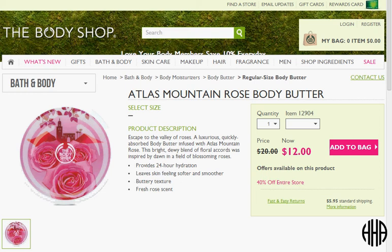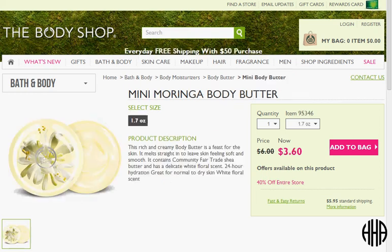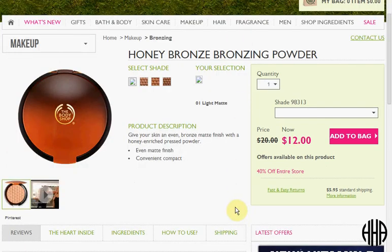These are the regular size, they're $12. Then if you also add a mini — and of course you can pick whichever scents are your favorite — you could get two of the honey bronze bronzing powder. A lot of people like the very lightest shade because it's not ruddy at all, and if you're extremely fair, most bronzers tend to look red on you. If you got two of the bronzers, two of the regular size body butters, and one of the mini body butters, you'll hit $50 and that would get you free shipping.